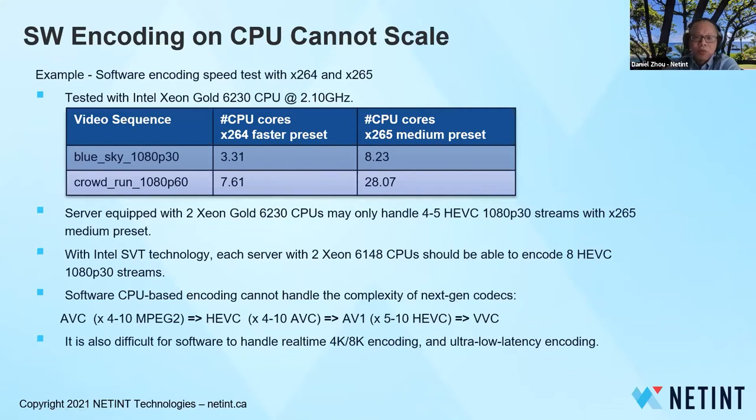Software encoding just cannot cope with this exponential growth. Here is an example of the CPU encoding speed test we did recently. This test is done with an Intel Xeon Gold 6230 CPU running at 2.10 GHz. With a relatively simple 1080p30 video sequence — Blue Sky — it needs 3.3 CPU cores to reach X264 faster preset, and 8.23 CPU cores for X265 medium preset using HEVC encoding. For higher bit rate, higher frame rate, and more complex content, it needs even more cores.